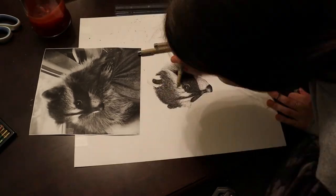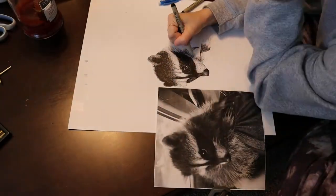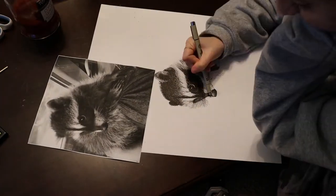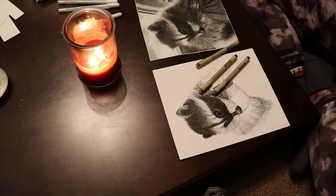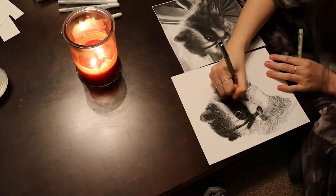All right, so time for some backstory. My previous boss reached out to me and said that she wanted to surprise her mom for Christmas. Way earlier in the year, they had found an abandoned baby raccoon in their yard and adopted him. They named him Peanut, and they really loved him so much.